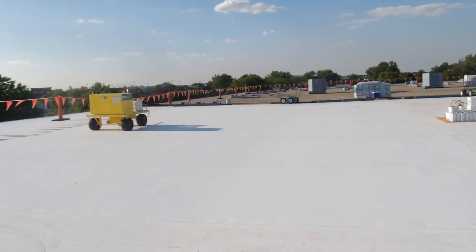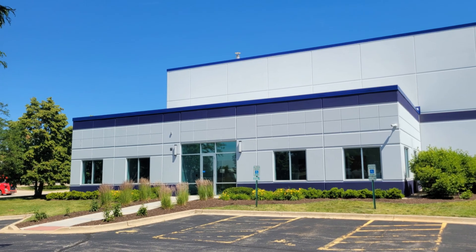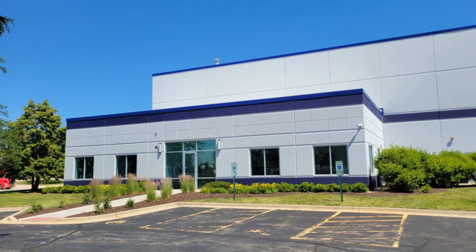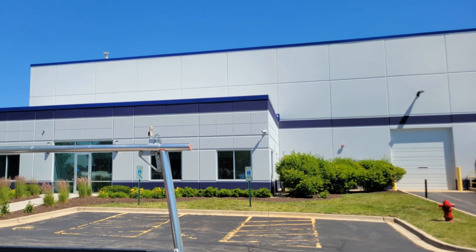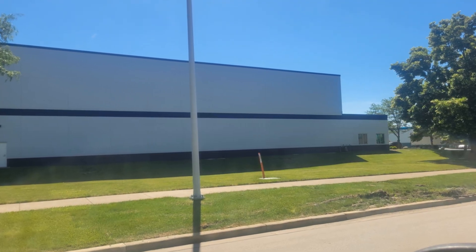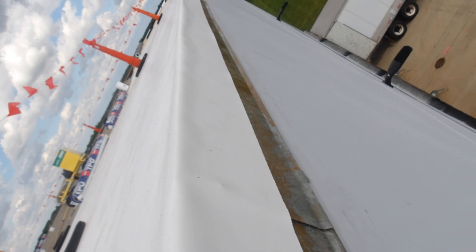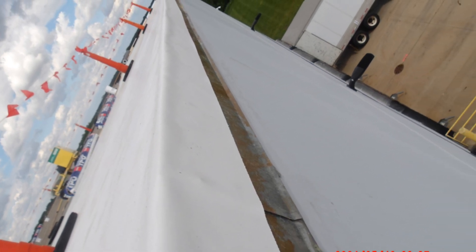So why is this transformation so special? Well, for starters, it's given Compact Industries a new lease on life, enhancing both the building's efficiency and its exterior appeal. Mike Brown, the man behind the decision, couldn't be happier. Thanks to Peterson Roofing, Compact Industries now sports a roof that's built to last, protect, and save.